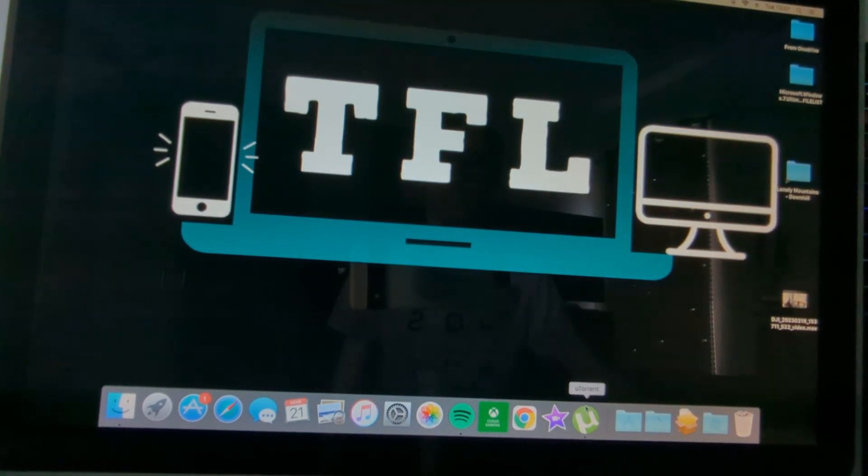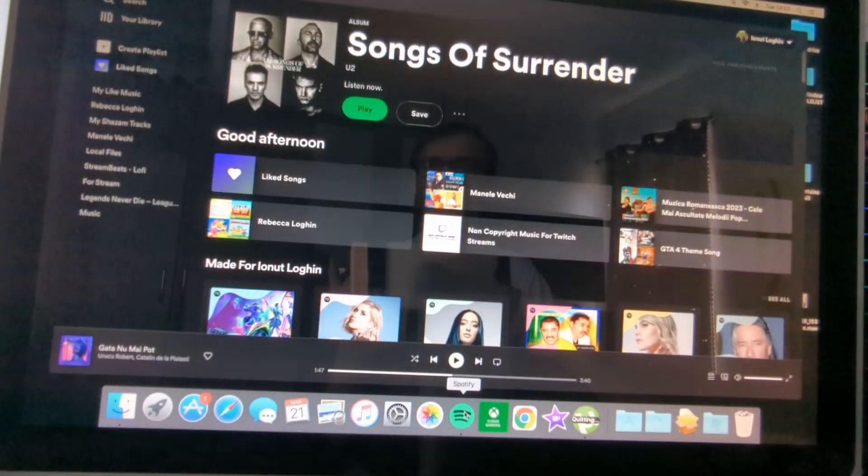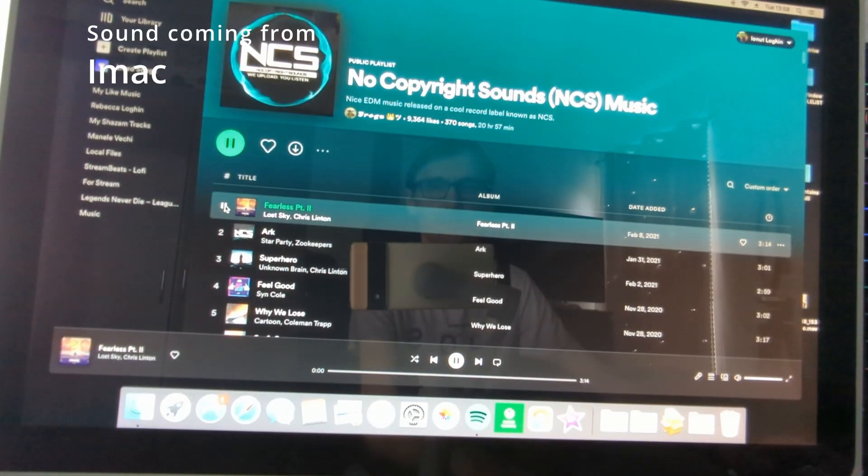So what can you do with this iMac? First of all, you can listen to Spotify — Spotify still works on it, and the speakers on it are still amazing.